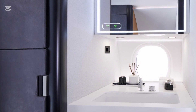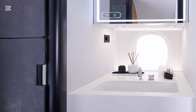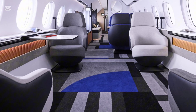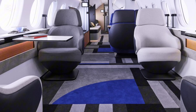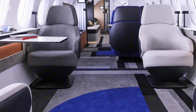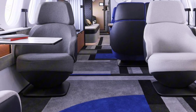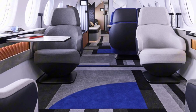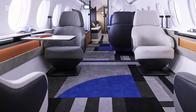The jet is designed to handle challenging airports, including those with shorter runways, thanks to its efficient wing design and robust braking systems. The Falcon 10X also boasts a steep approach certification, allowing it to land at destinations like London City Airport, which demand precision.